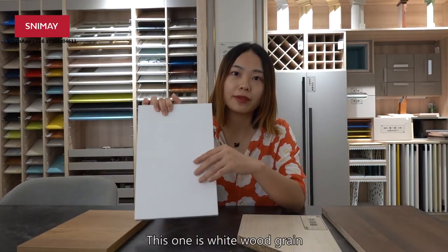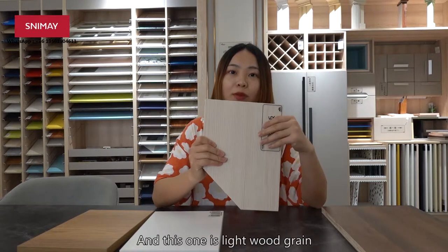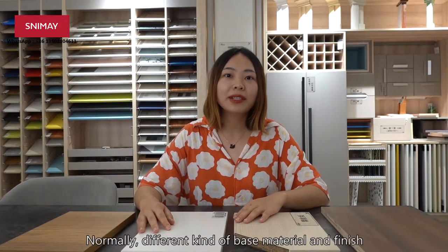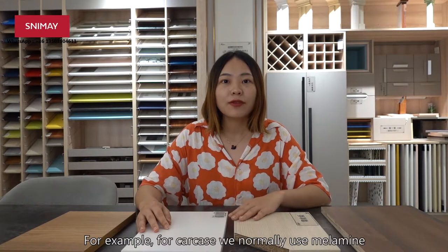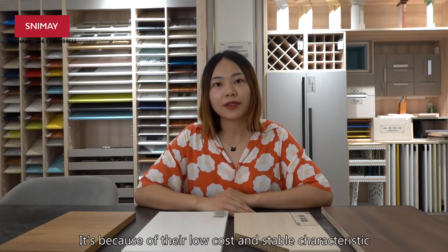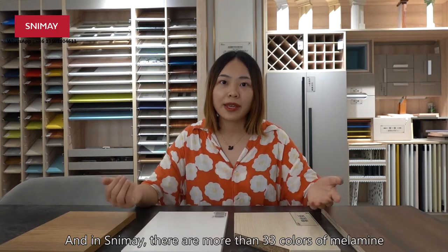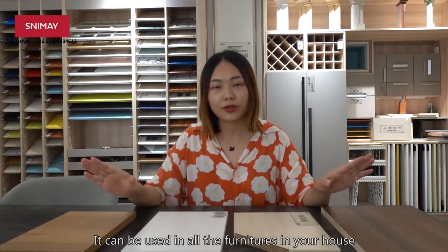This one is white wood green — it is the most popular color for the carcass. And this one is light wood green, a popular choice for wardrobe and desk. Different kinds of base material and finish are used in different positions in cabinets. For the carcass, we use melamine with plywood or particle board base because of their low cost, stable characteristics, and ease of processing. In Slimmy, you can find more than 33 colors of melamine, which can be used in all the furniture in your house.